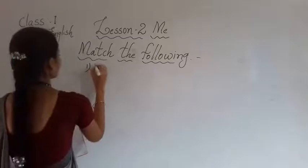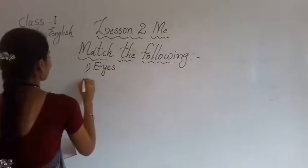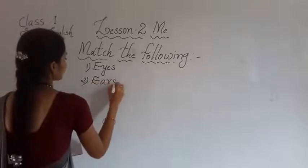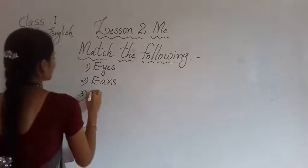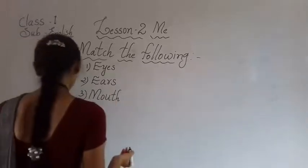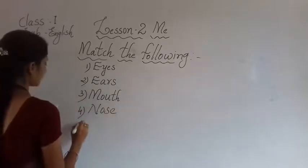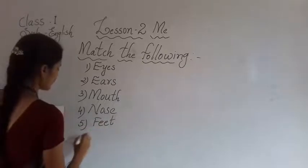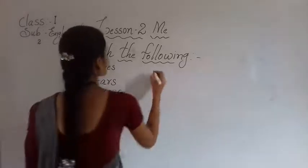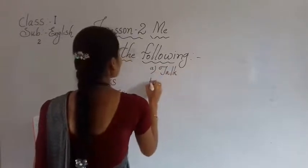First one: eyes. Second one: ears. Third one: mouth. Fourth one: nose. Fifth one: feet. Sixth one: hands.